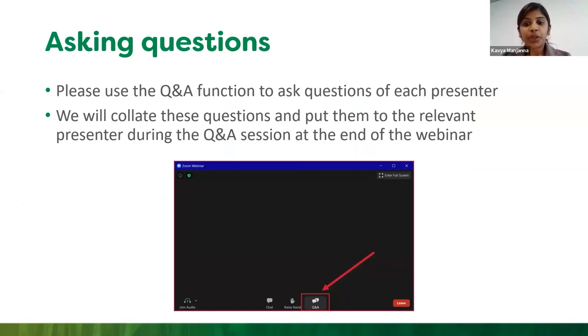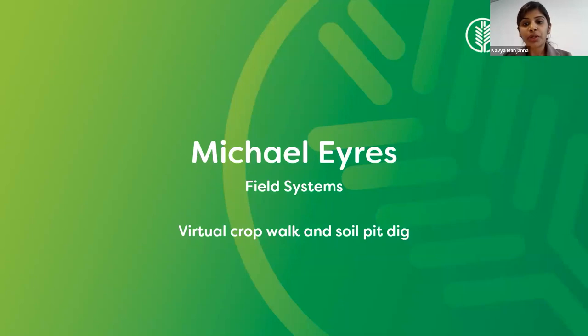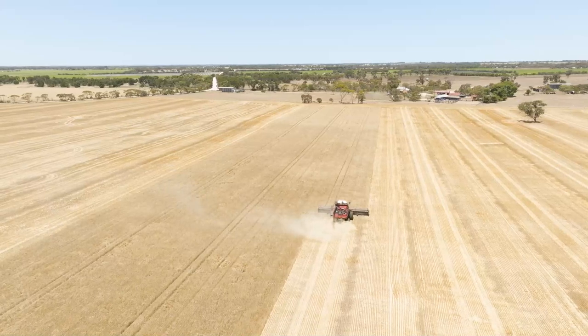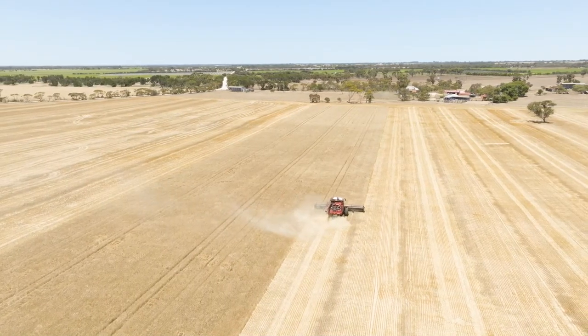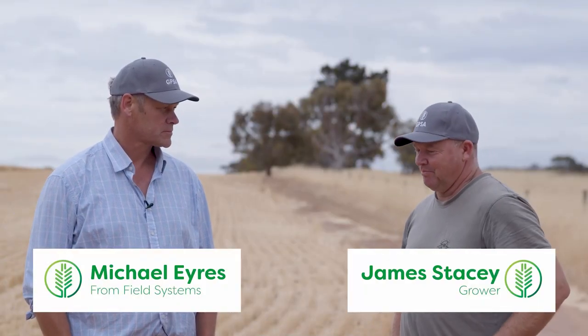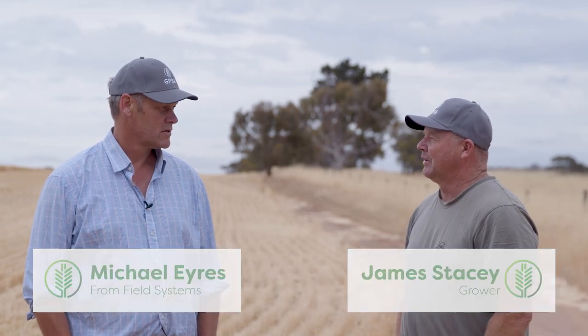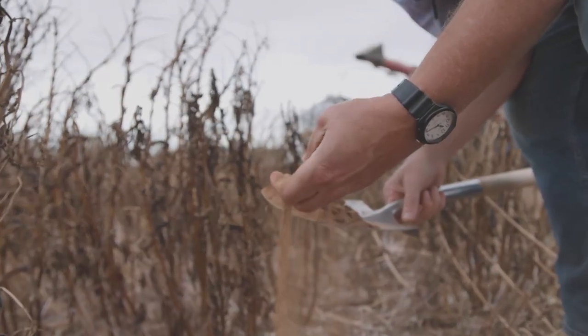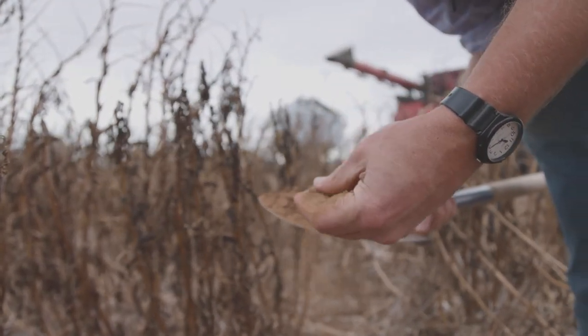We're now going to hear from Michael Hart, who will take us on a virtual crop walk and soil pitch at James Stacey's Langhorne Creek property. We've got a farm at Bletchley, which is three k's from here — pretty similar soil types, sort of neutral pHs.